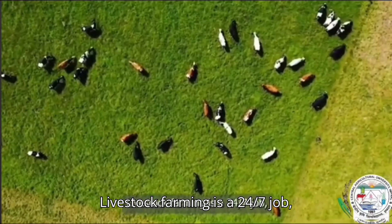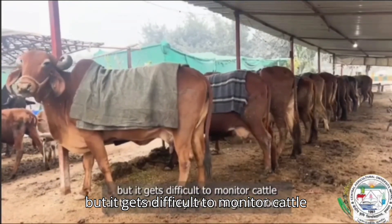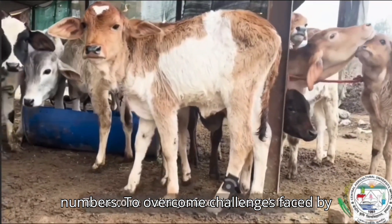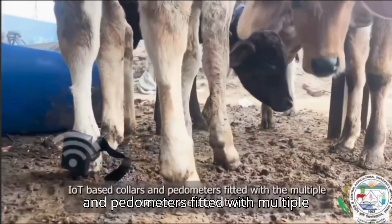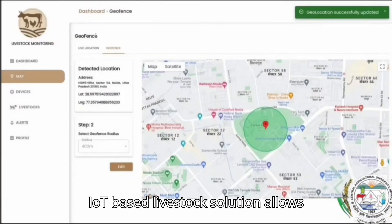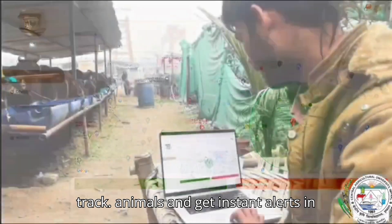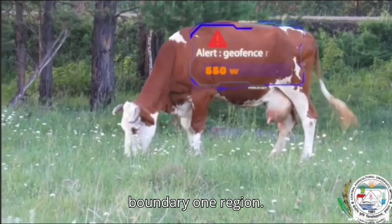Livestock farming is a 24/7 job, but it gets difficult to monitor cattle all the time if they are in large numbers. To overcome challenges faced by livestock farmers, IoT-based collars and pedometers fitted with multiple sensors are a great help. IoT-based livestock solutions allow farmers to create virtual boundaries to track animals and get instant alerts in case a cow moves outside the set boundary.